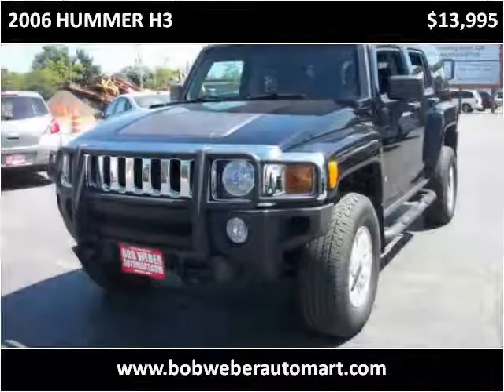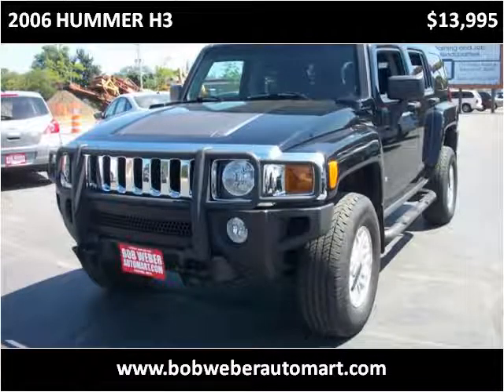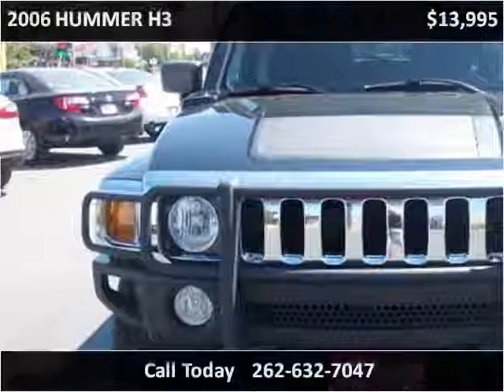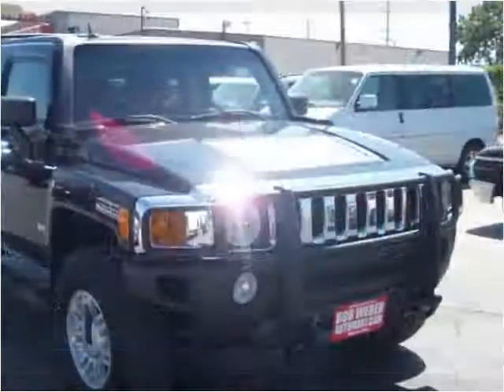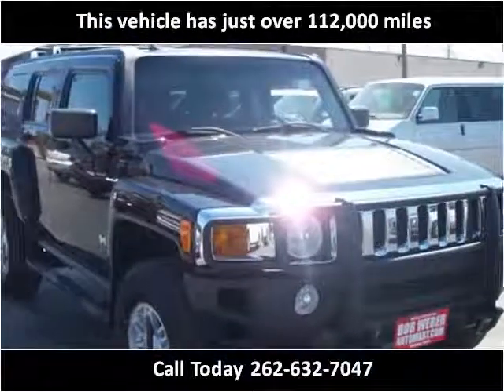This 2006 Hummer H3 is available from Bob Webber Automart. This vehicle has just over 112,000 miles.